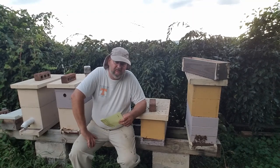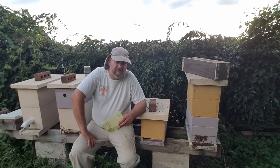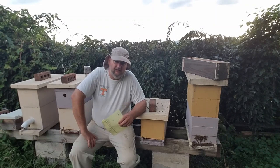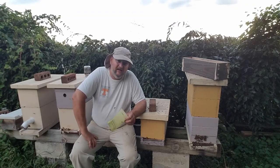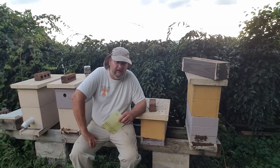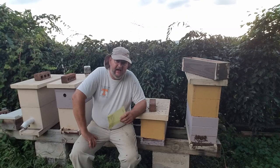Animals come by — skunks. Everybody's looking for a free meal. You're going to start having more problems with roaches, with ants, with wasps, hornets. Yellow jackets are going to start becoming a big problem here next month. That can make a hive situation even worse.